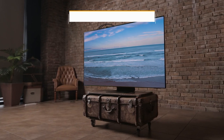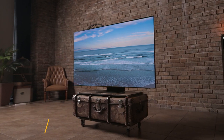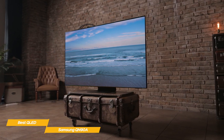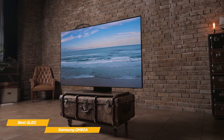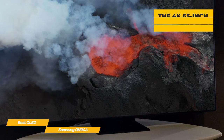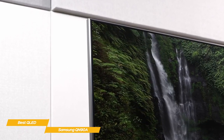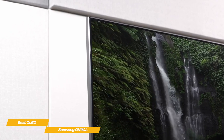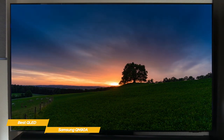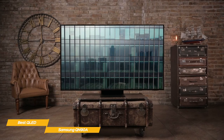Next up, the Samsung QN90A, our pick for best QLED TV. The Samsung QN90A QLED TV combines Samsung's highly refined Quantum Dot technology with the tight control of mini-LED backlighting and AI upscaling to create one of the best TV displays currently available. The mini-LED technology of this 65-inch 4K TV produces a picture with high brightness levels and deep, rich color. The central processor is Samsung's Neo Quantum processor, which uses a neural network to analyze images for better upscaling, while Motion Accelerator Turbo Plus provides motion handling up to 120Hz at 4K resolution, and Quantum HDR 24X produces vivid color.